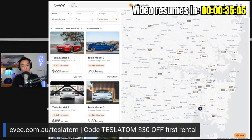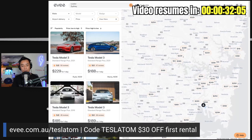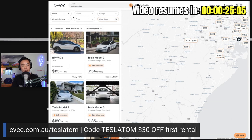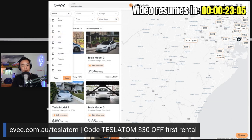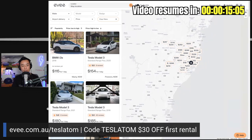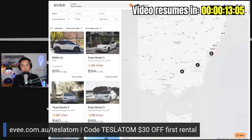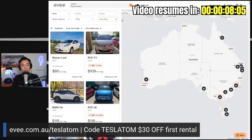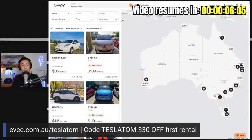It's a very easy-to-use platform. Here I am in Sydney — I can navigate anywhere, zoom in and out, and filter from low to high price or high to low, or filter by different types of cars, from Tesla to BYD to Polestar and all the various brands. And this is Australia-wide — you can search Sydney, Melbourne, all our other capital cities and regional areas too. So thank you to our friends from ev.com.au. I'll leave the link in the video description below.